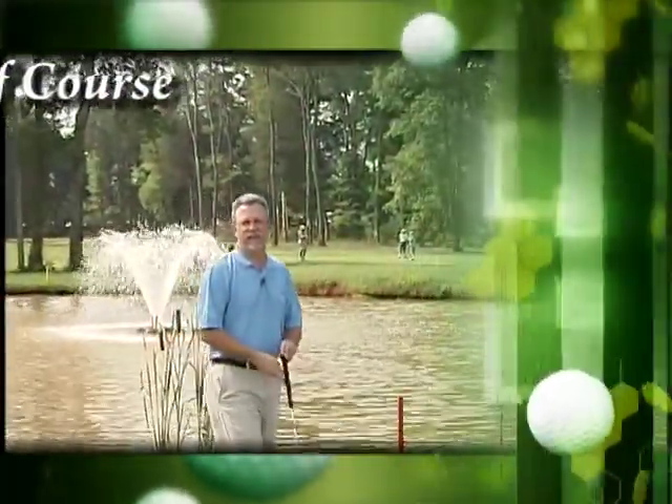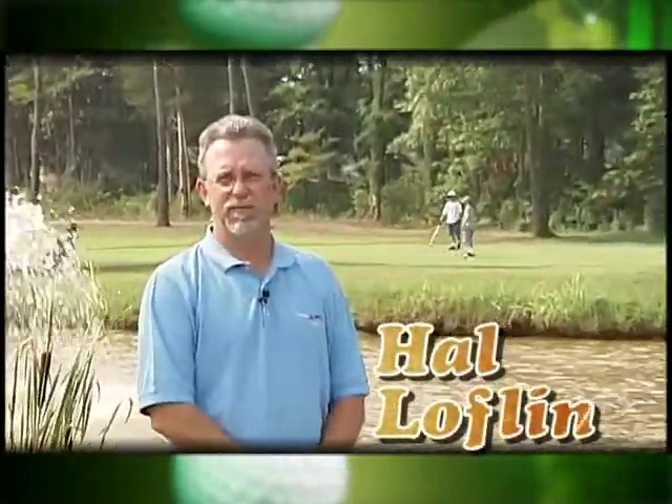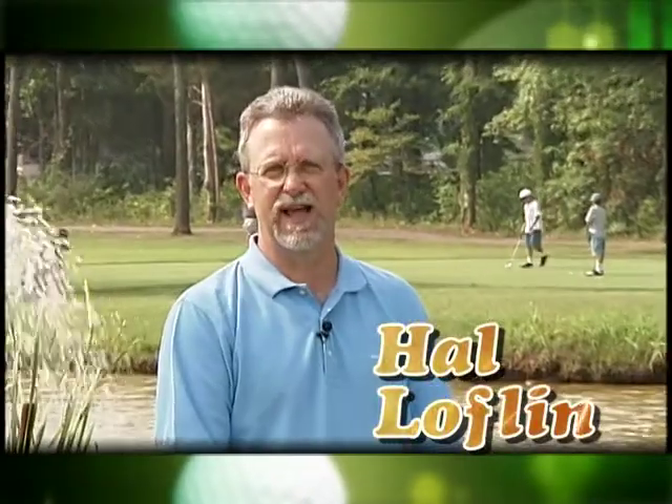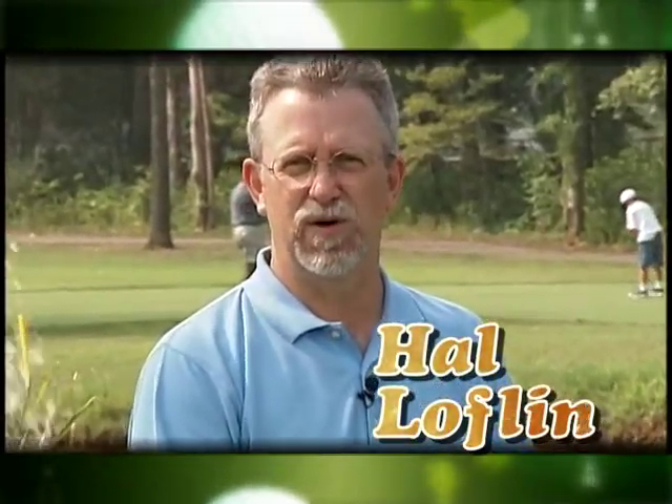Hello and welcome to the executive course at Smyrna Golf Course. My name is Hal Laughlin, I'm the director of community services for the town of Smyrna. I'm also the head golf professional at Smyrna Golf Course.